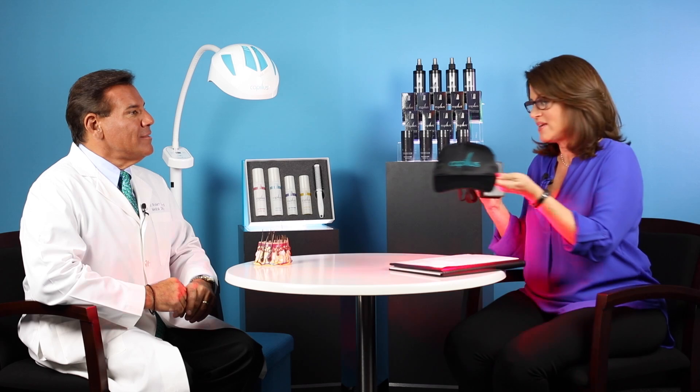This is the Capillus 272 Pro, a medical device that uses low-level laser therapy to promote hair regrowth. To get this, you need to go through a licensed medical provider like Dr. Robert Leonard.